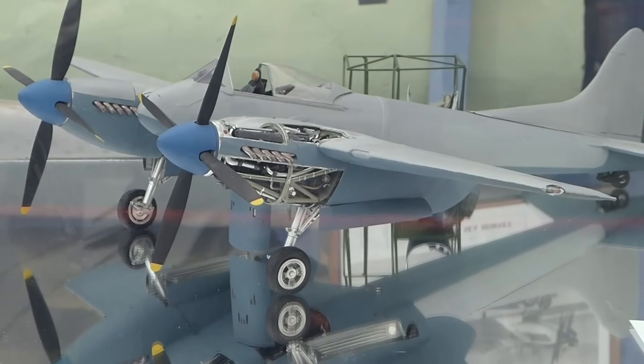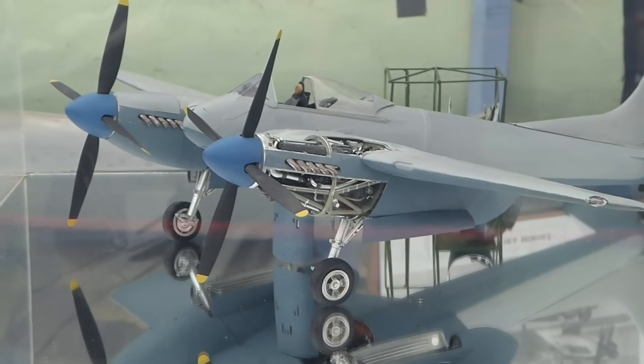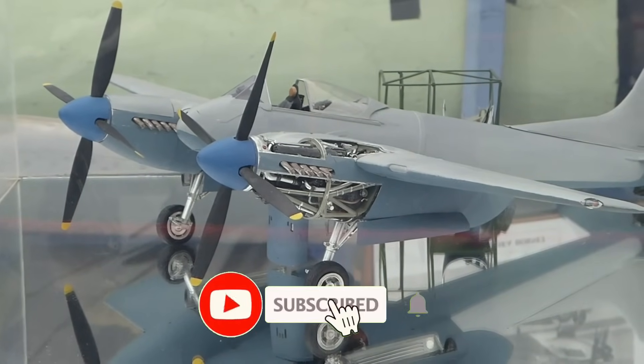To get an idea of what the original Hornet would have looked like, we have on display this exquisite model of a Hornet, which is a high quality exhibit in its own right.